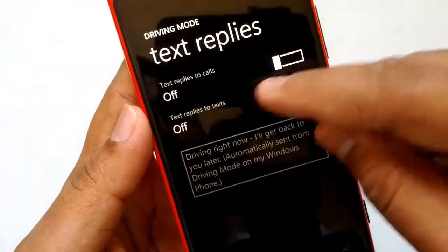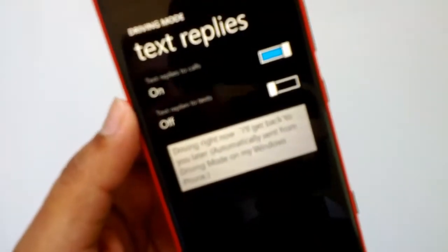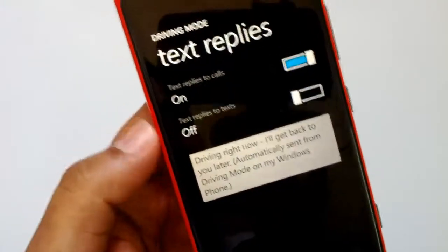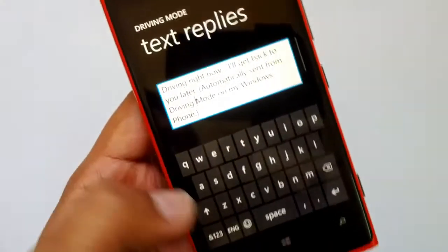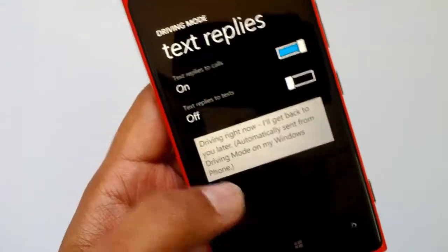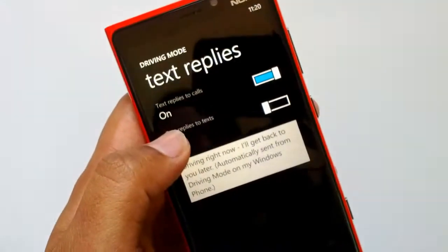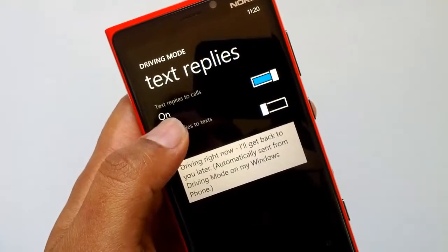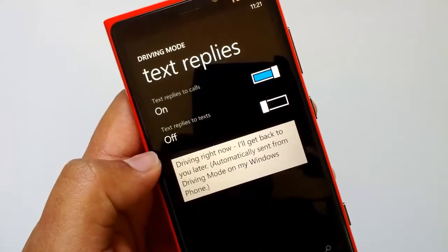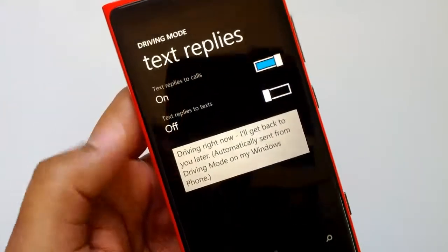You can see text replies to calls. If a call is from a mobile device, you can turn on text replies to calls and configure the text reply here. The default one is 'Driving right now, I'll get back to you later' and it sends automatically from your phone. We suggest turning on text replies to calls in case you're ignoring all calls. Text replies to texts is not preferred, but you can enable that too if you want.